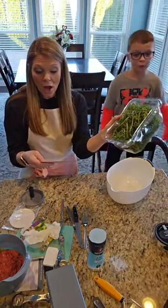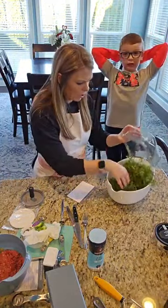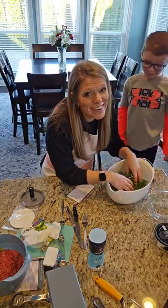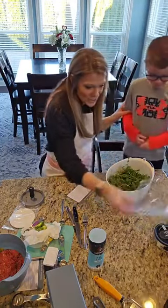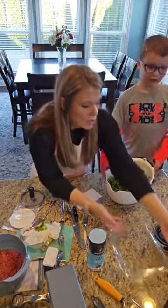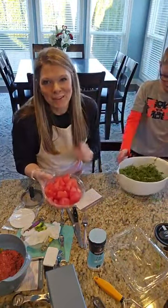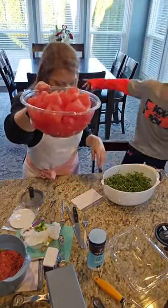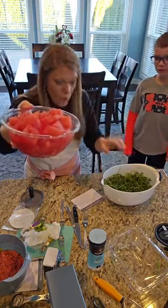You take a five-ounce package of arugula and dump it in a bowl. It's like a jungle — super healthy. And then you're going to take a watermelon — one personal seedless watermelon, cubed.